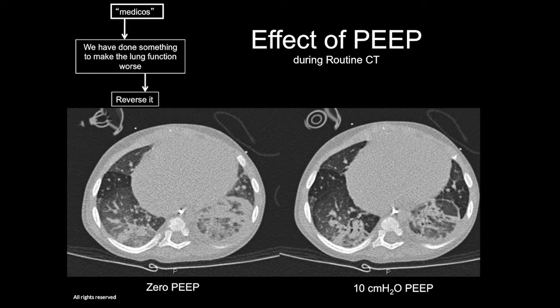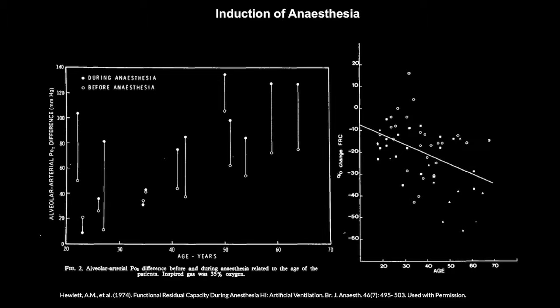This is nothing new. Going back to 1974, it was described that during and before anesthesia the A-a gradients change massively — as soon as you start mechanical ventilation, the patient is less well off and we have atelectasis.